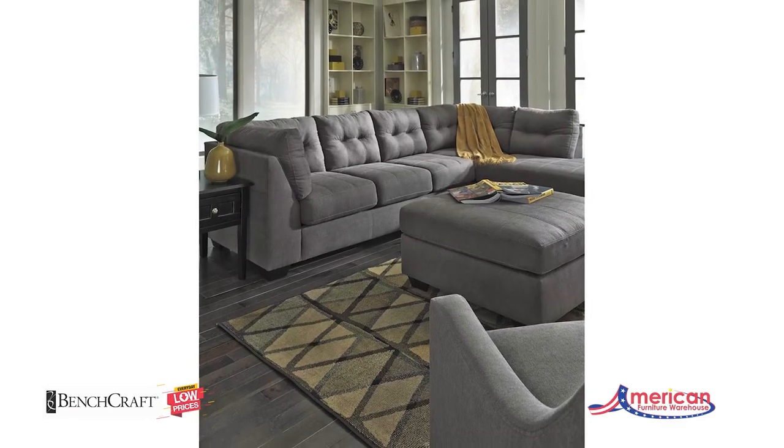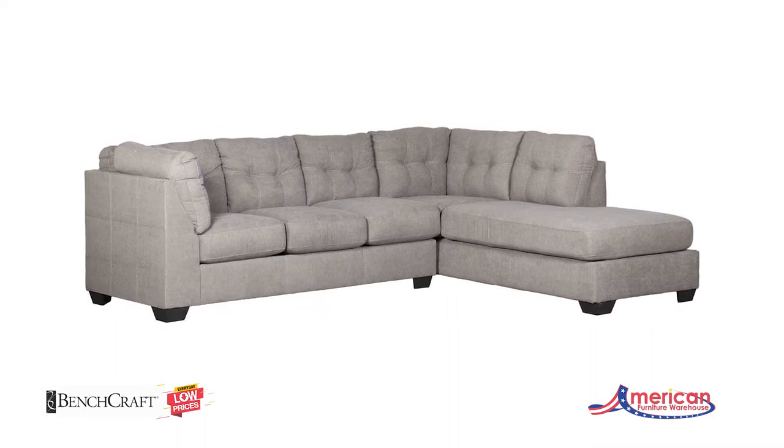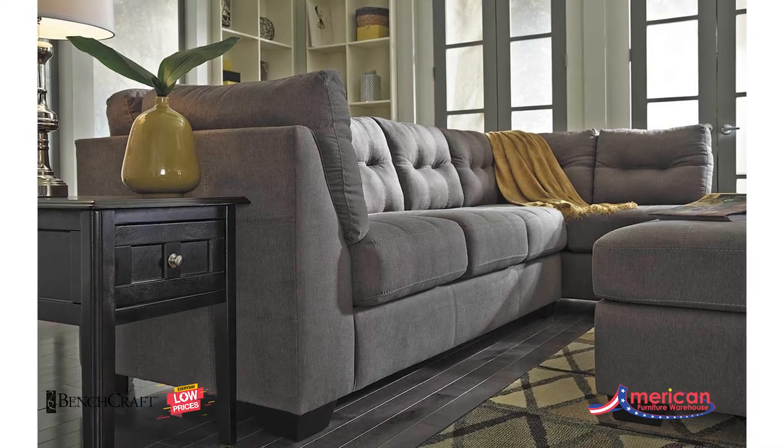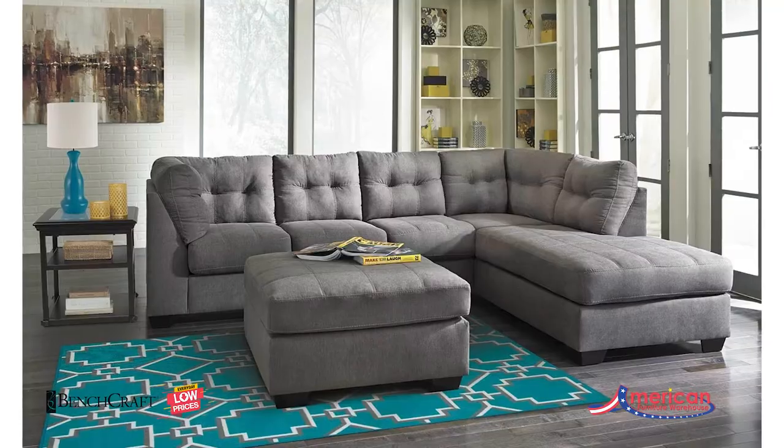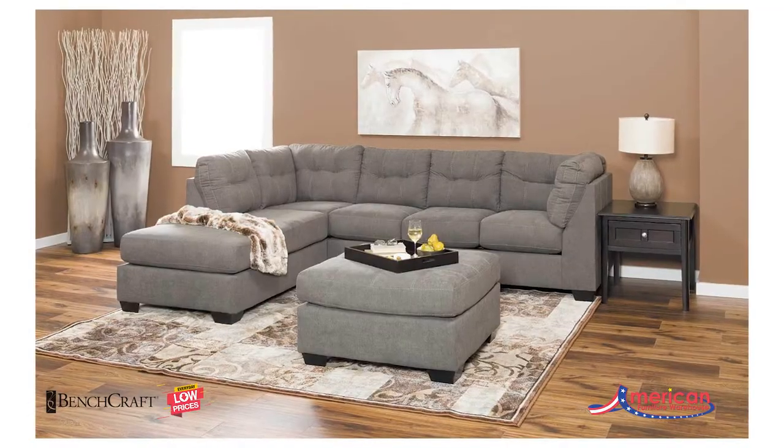Sophisticated style meets everyday comfort with the Mayer Charcoal Two-Piece Sectional with Chaise from Benchcraft by Ashley Furniture. This sectional has a streamlined modern silhouette with high shelter arms, plush seating, and a chaise that's perfect for stretching your legs.